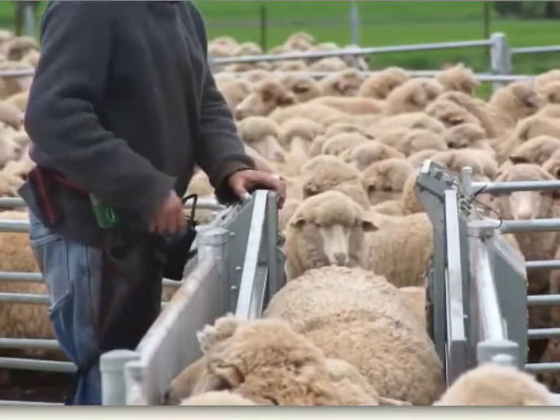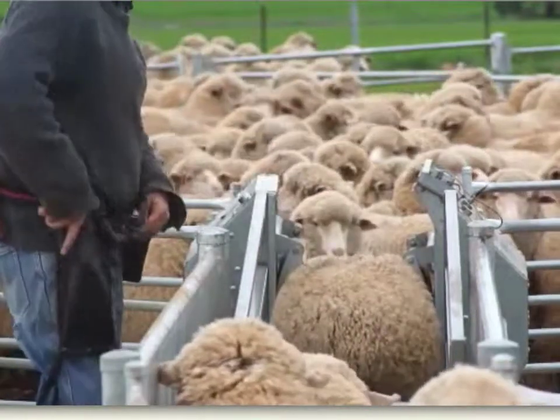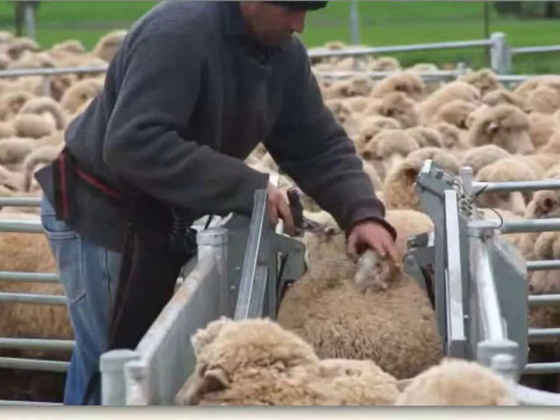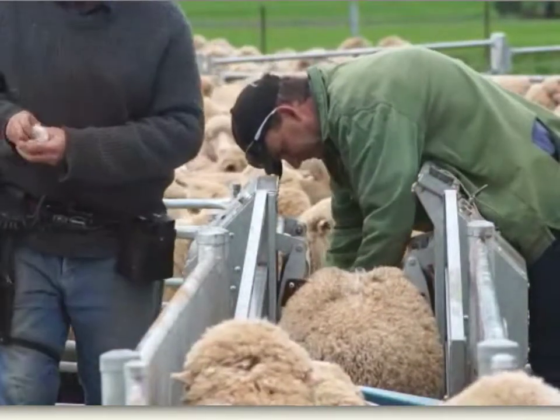We're using a handling system which makes it much easier to collect this information. As you can see, I have a portable handpiece. We take it from the rump. That is the worst case scenario of micron on the sheep as a breeder.